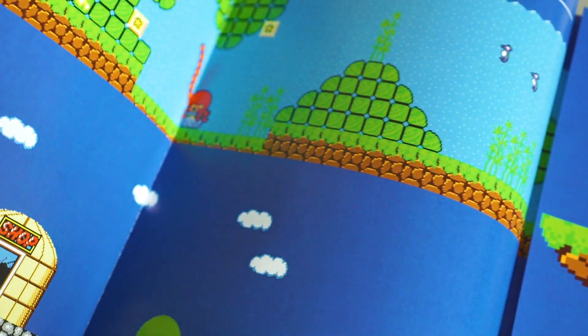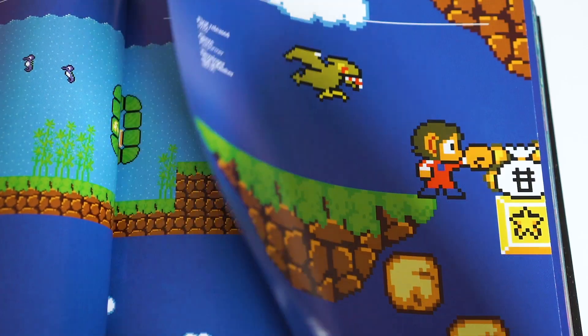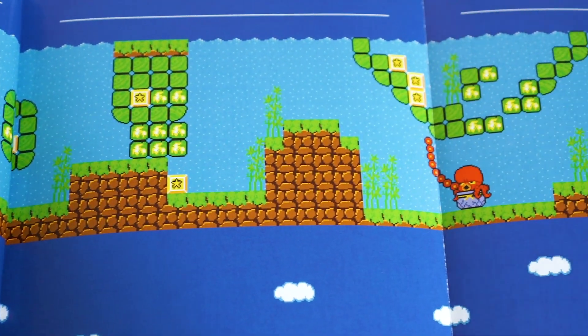Also featured are a set of gatefold pages that fold out to reveal game maps. Around 200 games are covered, with the main focus on the visuals, as the title kind of suggests, accompanied by related soundbites, anecdotes and memories.